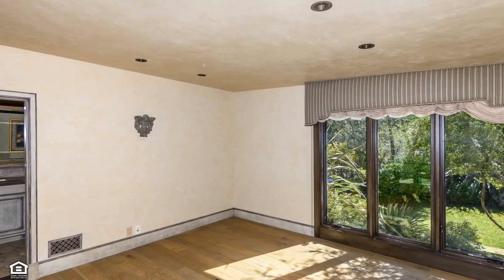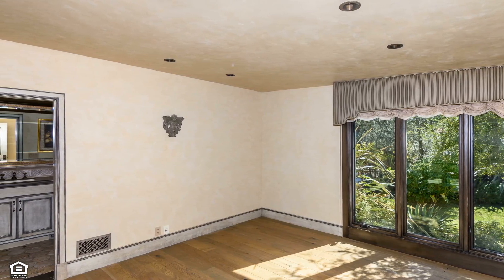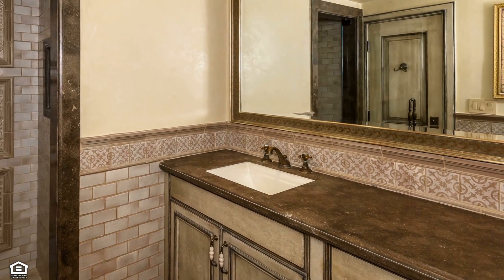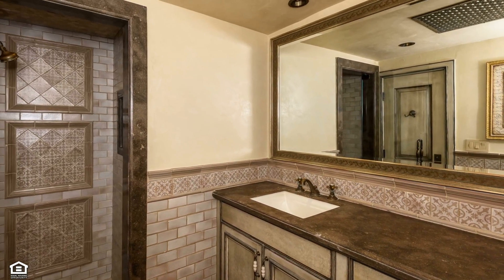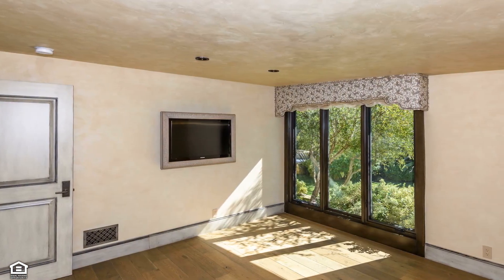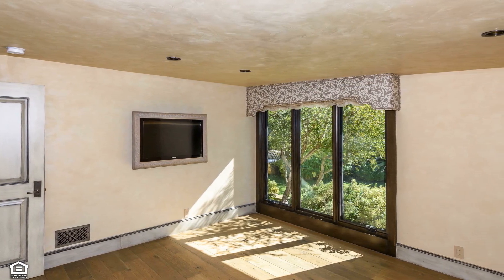Bedroom 2 flows easily to the lush greenery of the yard and is washed in warm natural light. It offers an attached bathroom that continues this home's hallmark of spectacular tile work and high-end fixtures and finishes. This home has three bedrooms in total, along with three bathrooms, beautifully outfitted with the comfort and convenience of your family and friends in mind.